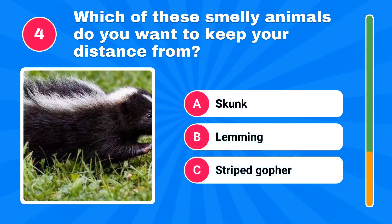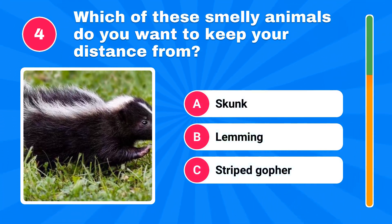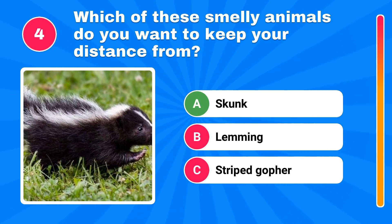Which of these smelly animals do you want to keep your distance from? The answer is skunk.